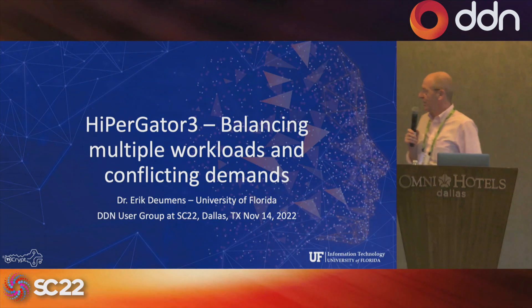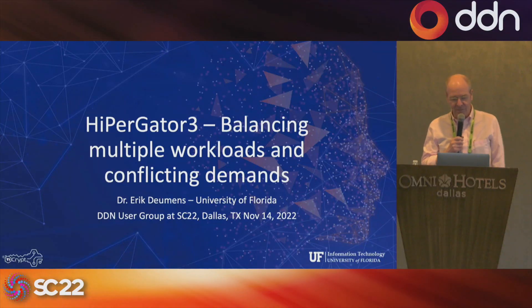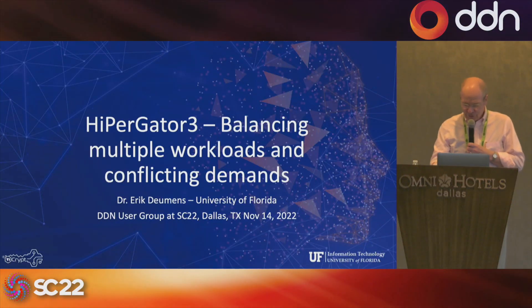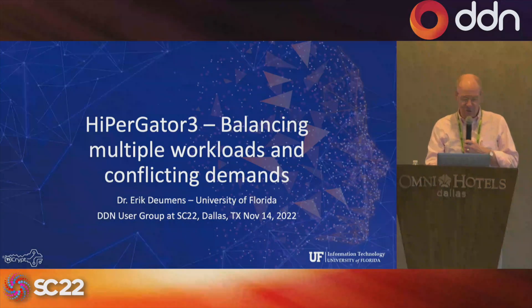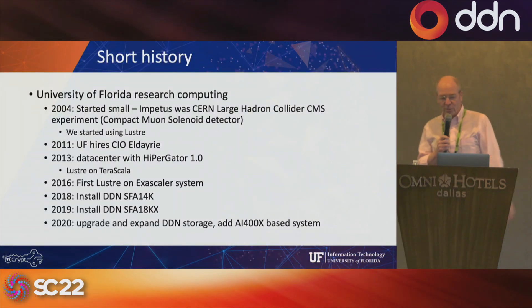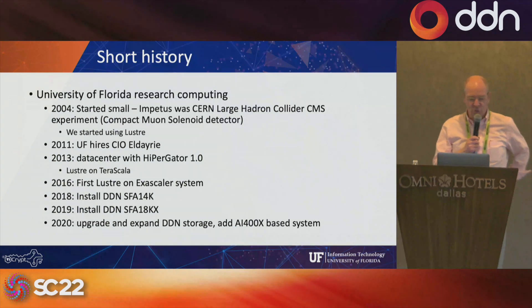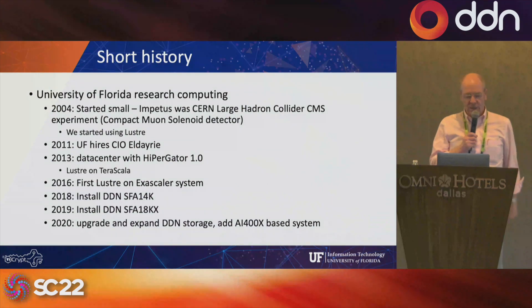I'll be giving a little overview of what we do at the University of Florida and how we meet the demands of our research computing environment with HyperGator 3, that's our supercomputer or the latest version of it, and DDN storage. Let me start by giving you a short overview of the history of how we built a supercomputer center and support research computing.